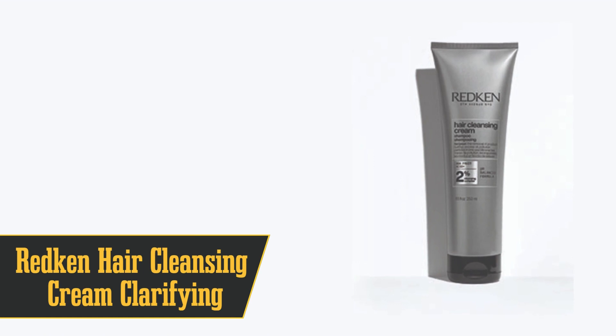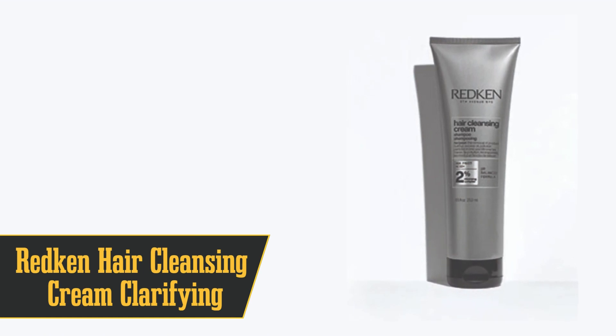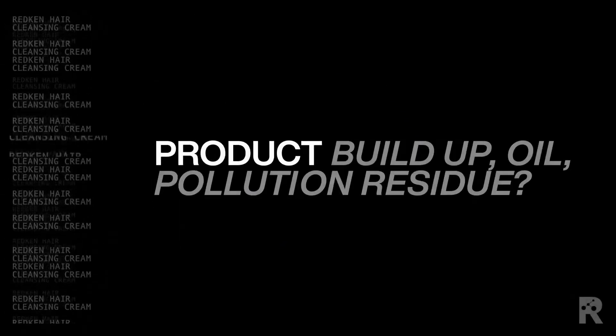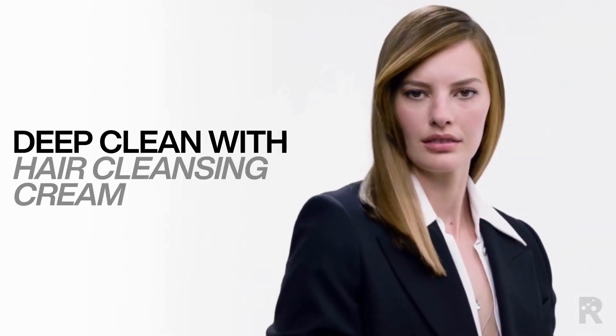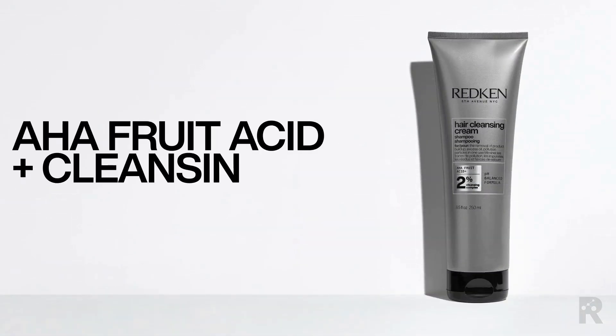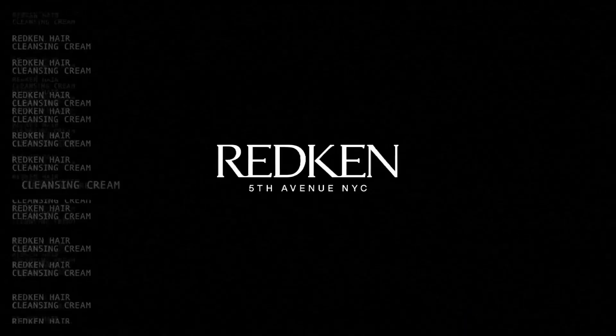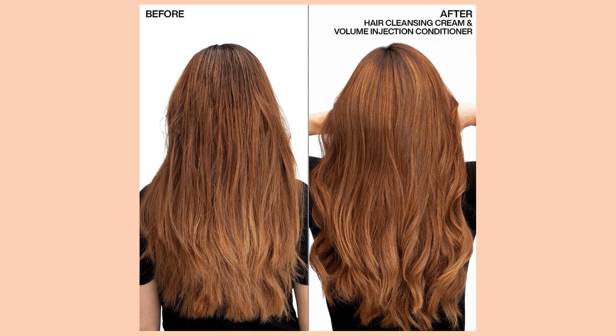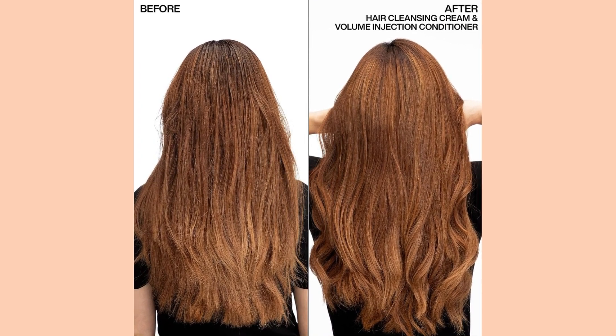Moving on to number 9, we have Redken Hair Cleansing Cream Clarifying Shampoo. If you're dealing with hard water, this shampoo is your new best friend. It neutralizes mineral buildup like copper, iron, magnesium, and calcium, which can make your hair greasy and dull over time. The lather is fine and easy to massage, and you don't even need to shampoo and rinse twice. However, if you have color-treated hair, proceed with caution. Some online reviewers have mentioned that it altered their hair color.